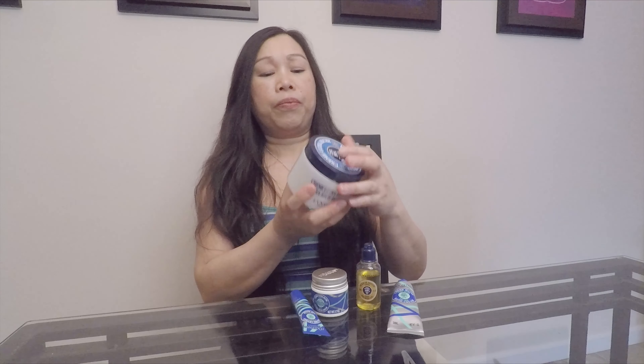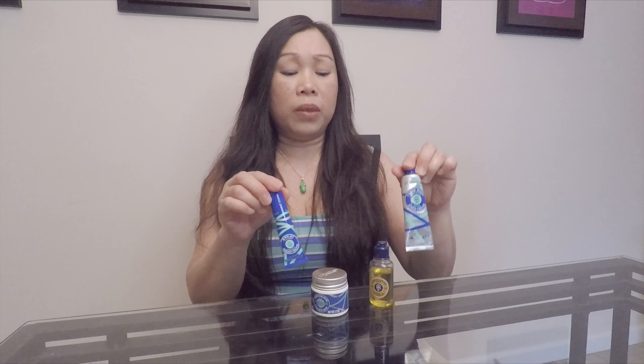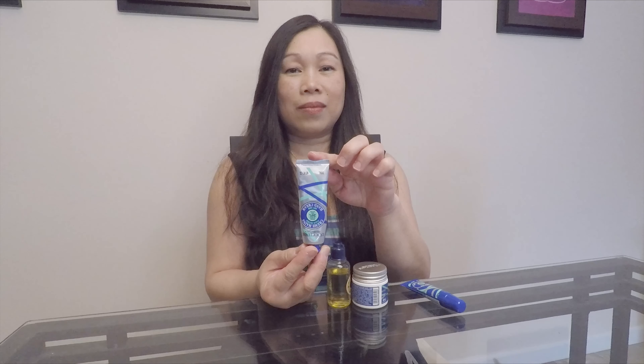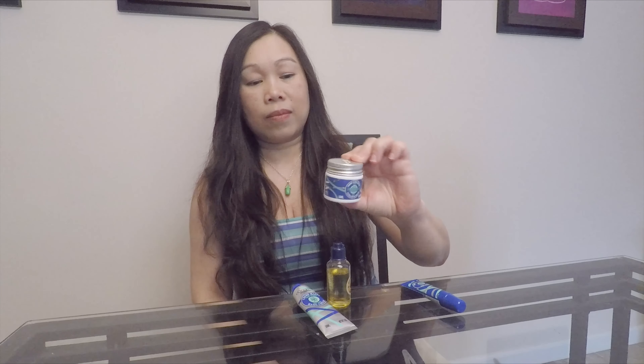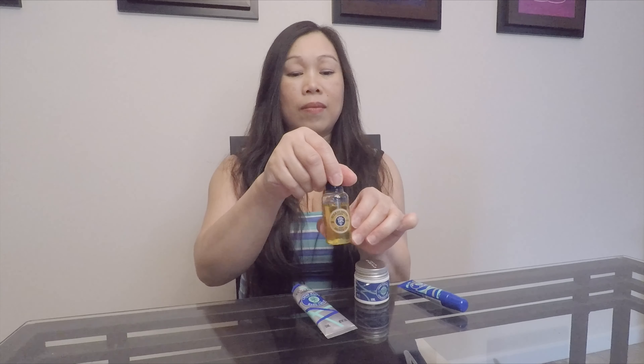Last but not least is this 1.1 Body Shower Oil. I admit that I am not too fond of this product. However, if I were to choose between this and a regular soap, it would definitely be the shower oil. As you can see, inside this plastic jar comes out a very thin, almost watered-down oil, and it takes a little bit for it to set up.